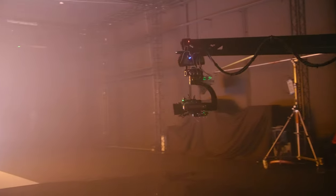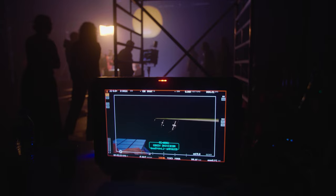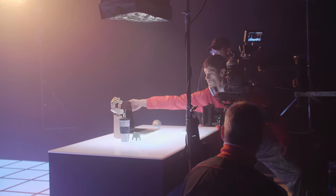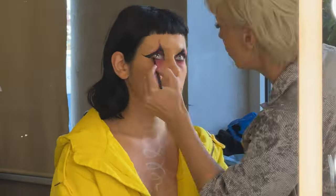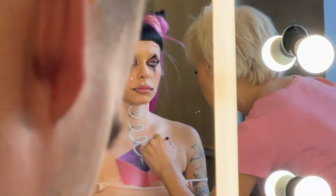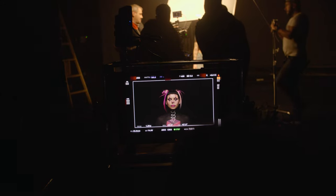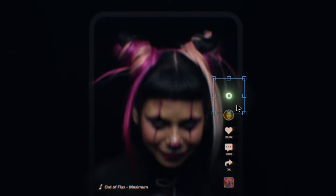There is actually quite a lot of post-production that we need to do for this commercial. To make it easier, we actually put trackers on the laptop for the VFX artist to add in the UI in post. Now it's time to get into the magic of makeup. We started creating this look three hours ago, and the effect is to trick the camera into capturing a real-life Jack-in-the-box, using black makeup to cover up her body. We wanted to emphasize the amount of diversity there is in content creation, highlighting makeup artists.